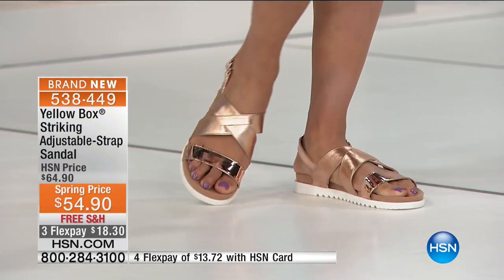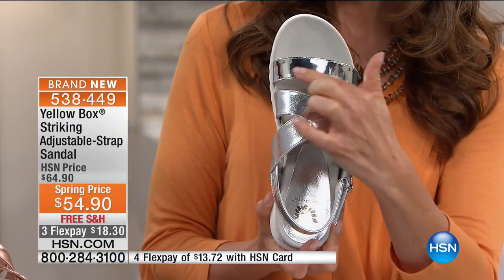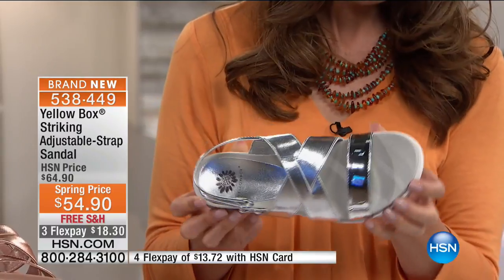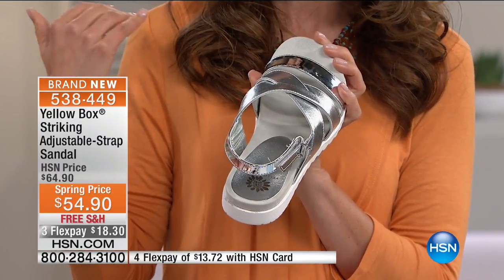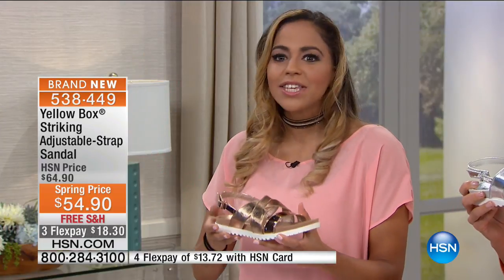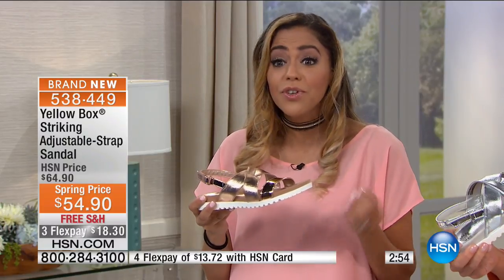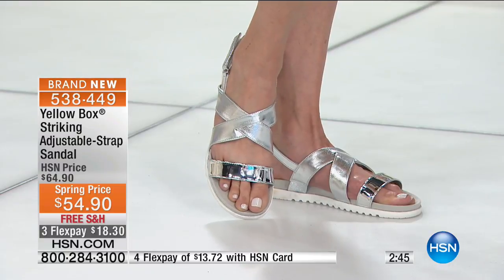Everything is soft, flexible, giving you a feminine look, and the bottom gives you a cool sporty look. You can wear this with dresses, jeans, yoga pants, tights — it's just so versatile. We have sizes 6 through 11 with a lot of half sizes, but we're already selling out of many sizes. Silver's gone in the 9½, pewter's gone in the 9½, rose gold has gone in the 8½ and 9½. If you have a favorite color or size, do it now — this is Rosie's last hour of the visit. At $54.90 with three flex pay of $18.30, it works for both medium and wide widths.